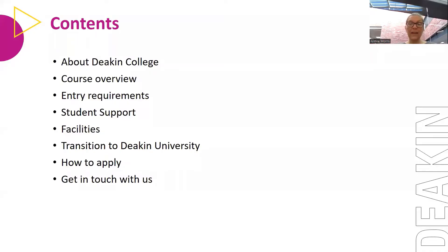Today we'll give you an overview of Deakin College. We'll talk about the courses we offer that pathway through to bachelor degrees at Deakin University into second year. We'll look at the entry requirements for Australian domestic students and international students studying here in Australia. We'll go through the student support, the facilities — we're located on the same campuses as Deakin University in Burwood and Geelong, both Waterfront and Waurn Ponds. We'll talk about your transition through to year two at Deakin University, how to apply, and how to get in touch with us if you've got any questions.